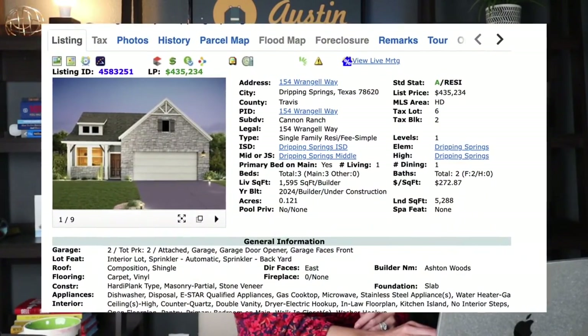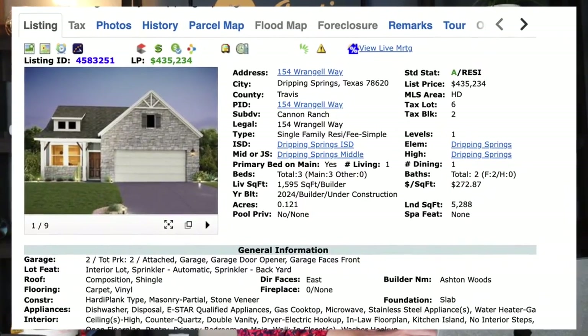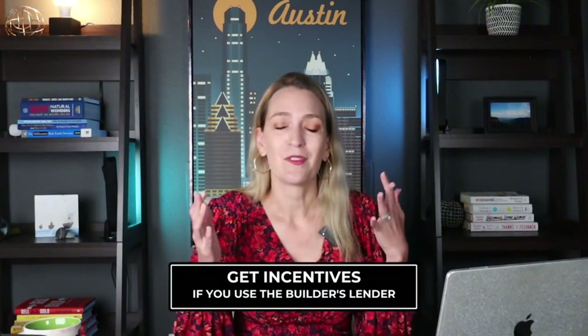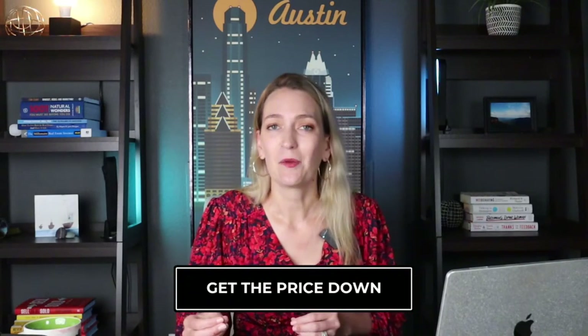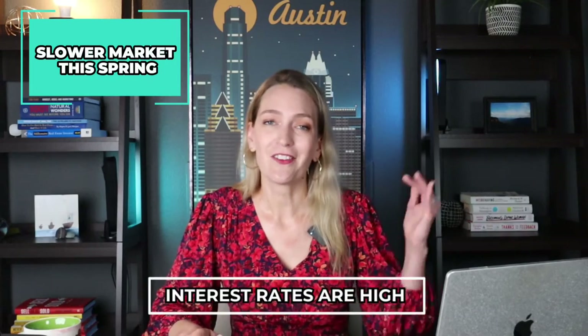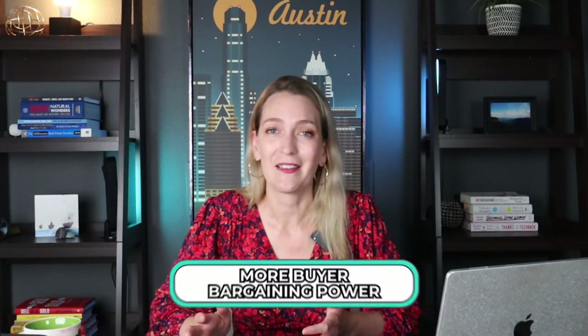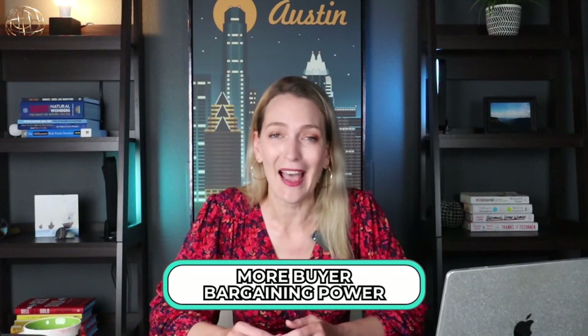Here's an example of a home currently on the MLS in Cannon Ranch, listed for $435,000 — just under 1,600 square feet, one story, three bedrooms, with that low tax rate of 1.68%. There's a good chance you can get incentives, and if you use the builder's lender, you might be able to get the price down a little. The sticker price doesn't necessarily reflect all the savings available. We have a slower market this spring because interest rates are high, and buyers are swooping in to take advantage of new construction opportunities.